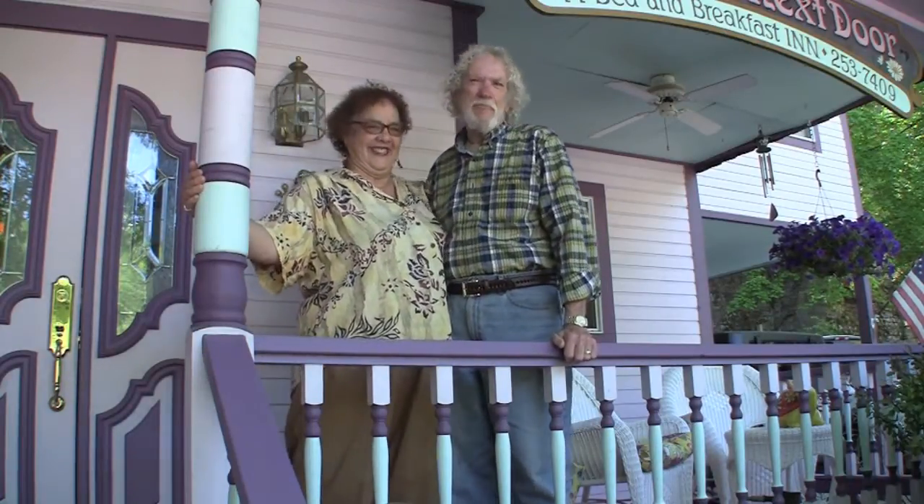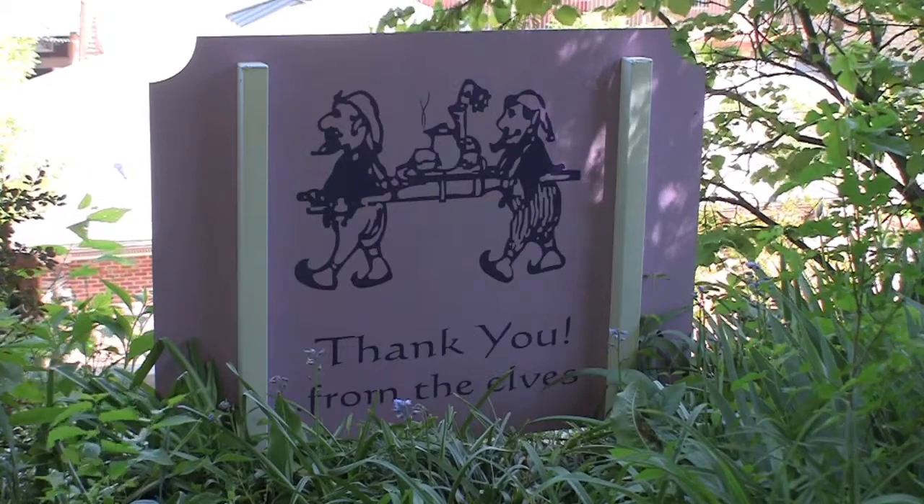I'm Sondra and welcome to Cliff Cottage Inn, and this is my wonderful husband Carl. I'm Carl and I'm the apprentice elf at Cliff Cottage Inn. I have a really neat breakfast planned for you tomorrow. I love to cook and I hope you'll enjoy it.